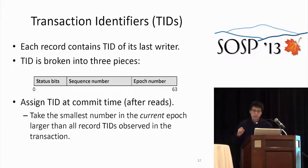Let me describe how transaction identifiers work. Every record contains the TID of the last writer. Each transaction is assigned a sequence number and an epoch — together that is its TID. We assign TIDs at commit time, after reads. The rule is: take the smallest number in the current epoch that is greater than every TID observed during execution, including reads, writes, and the last transaction the current thread committed.